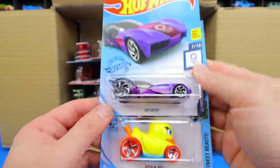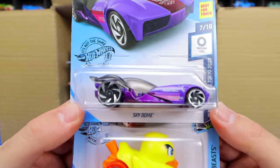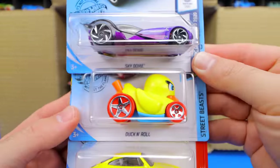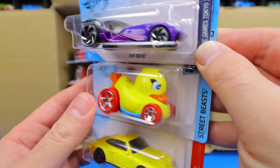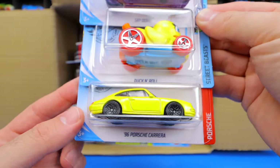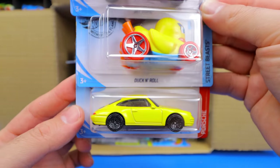Nothing too crazy so far. We've got the Sky Dome. We've got Duck and Roll — I really like this casting, it's actually super fun. So super nice to have one of those. 96 Porsche Carrera in yellow.